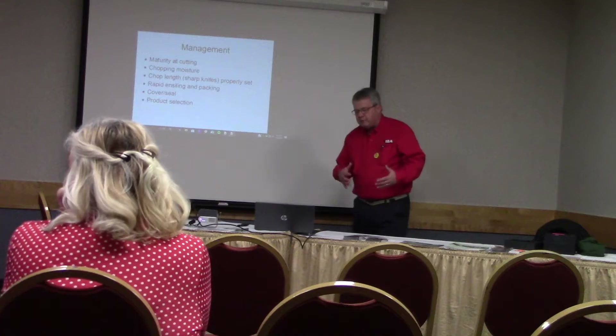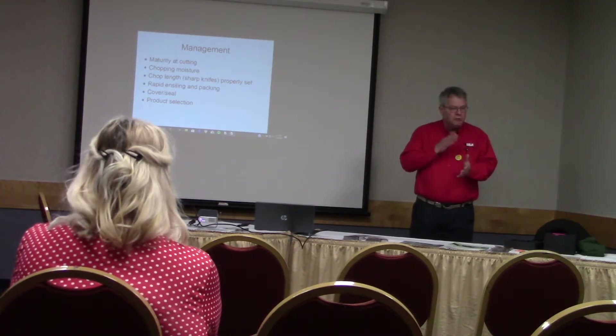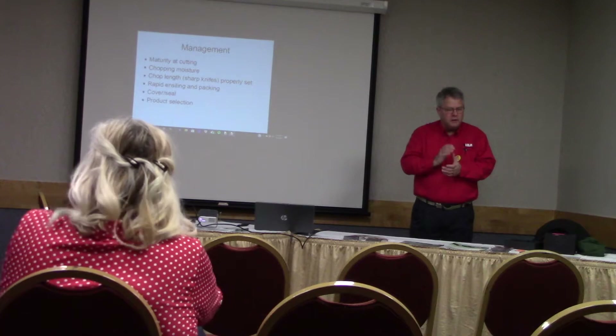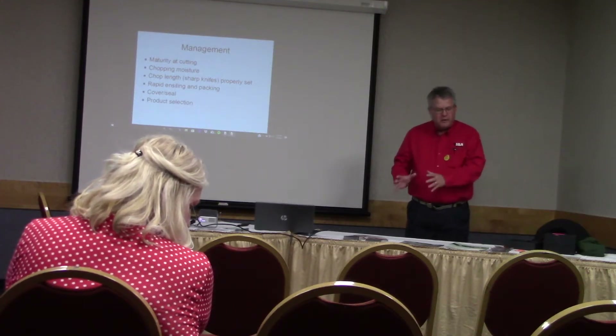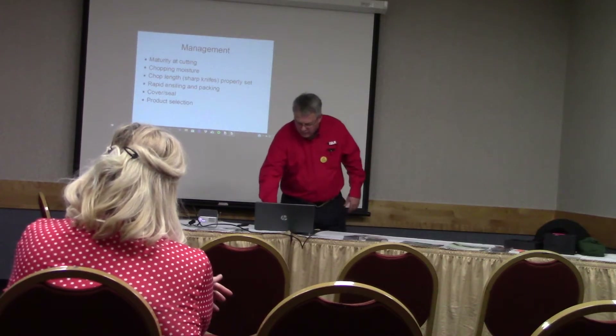So you think about maturity, management, chopping moisture, chop length. These are all things when you're talking with Jen — you're looking for an inoculant that's going to maximize your protection, fit your bill. These are my moistures, here's my situation. That's why she's going to say, okay, of these 11 products, which ones would fit the best? They're in cover, seal, product selection.